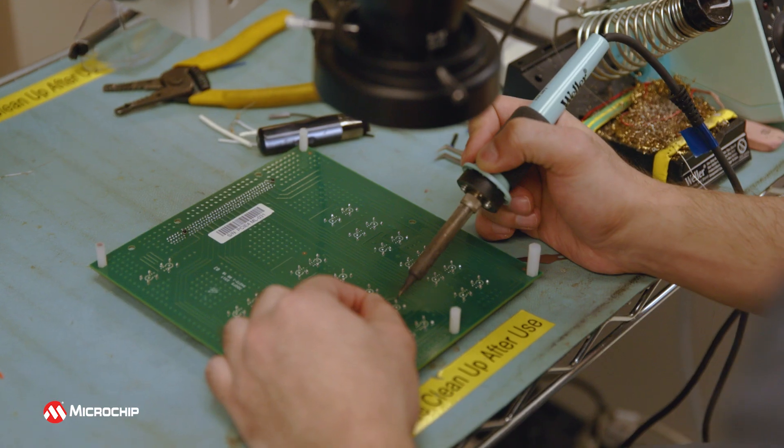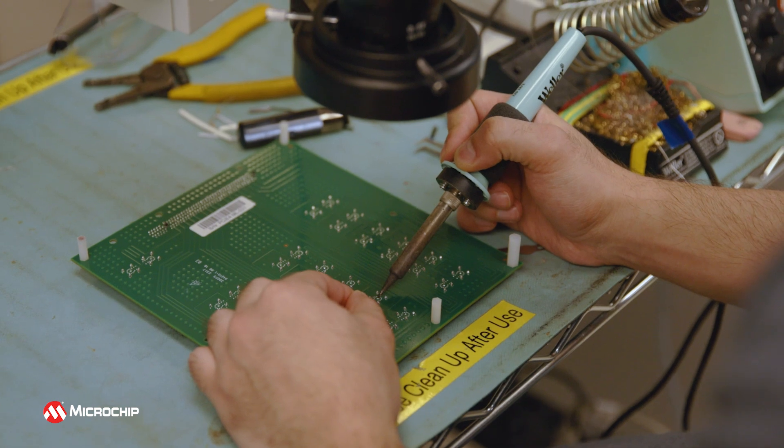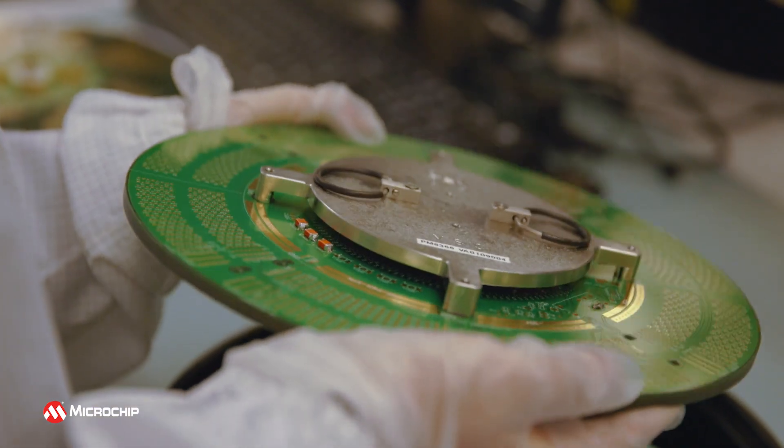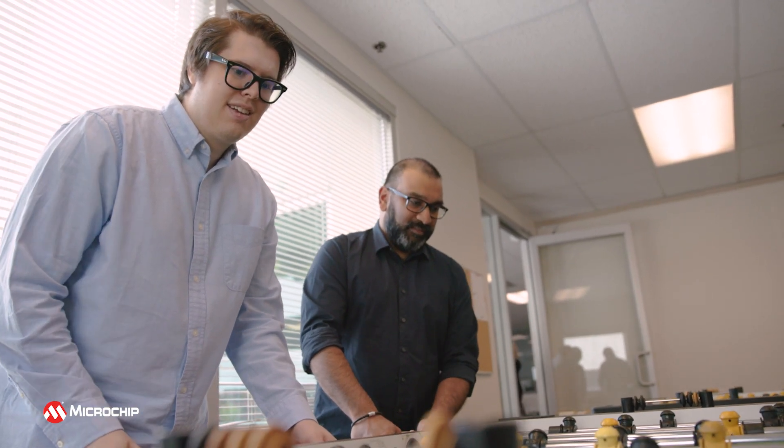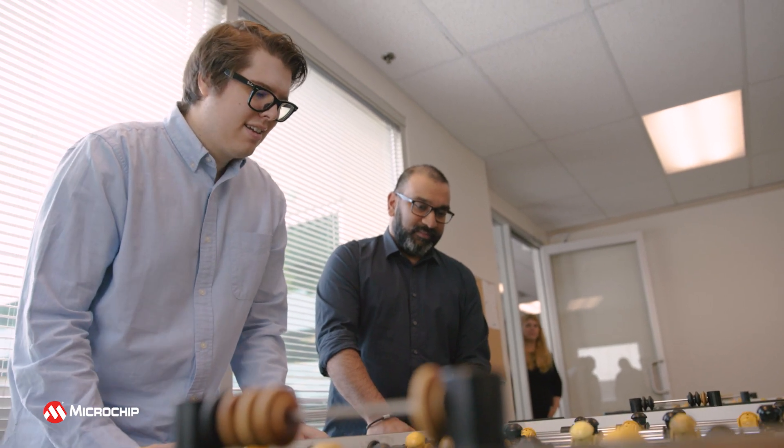I first had the opportunity to come to Microchip as a co-op student, where I worked on both the product development and applications teams. This was an excellent learning opportunity for me as I had the chance to experience a wide range of work performed by the engineers here. Both as a co-op student and a full-time engineer here, I found that the learning opportunities have been excellent for my personal growth.